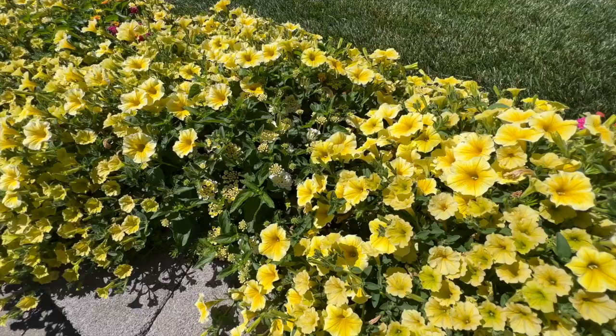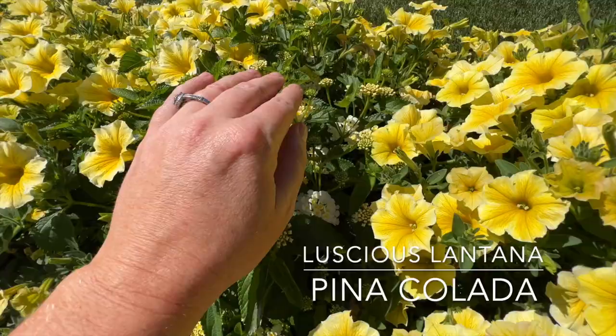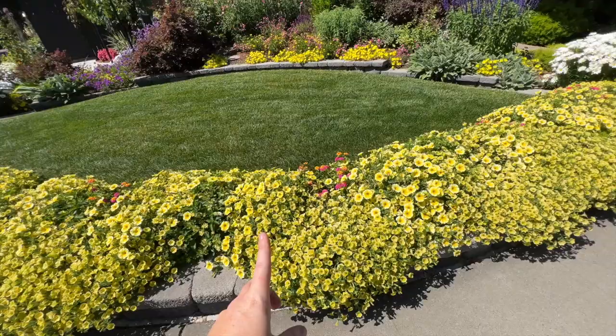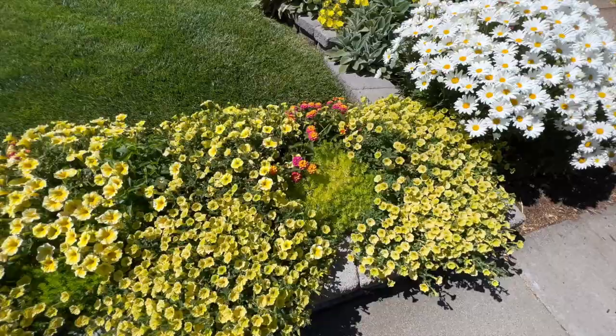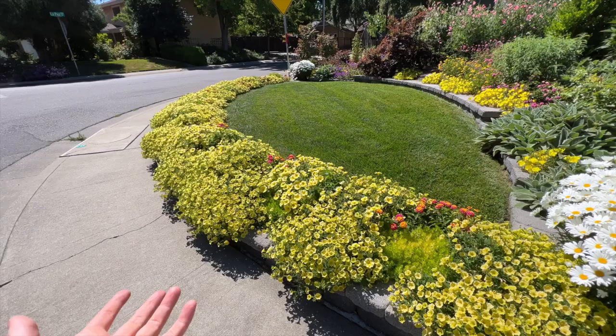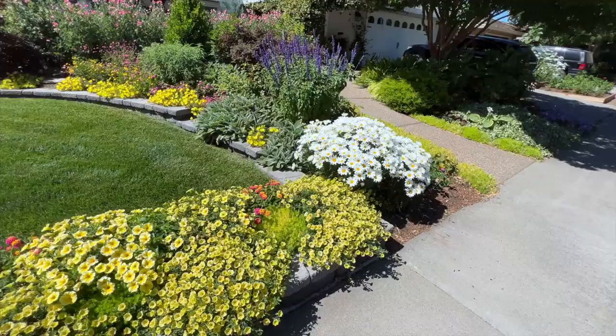I also want to point out this one that is just starting to come into its own — this is Luscious Lantana Piña Colada. Look at that one right there, so pretty. So that is my front annual swoop this year. I also have Lemon Coral Sedum in there just to break it up a little bit, but honestly I don't even think it was necessary because the Supertunia Mini Vista Yellow and the Supertunia Saffron Finch are just kind of taking over in a very good way. I love it this year.